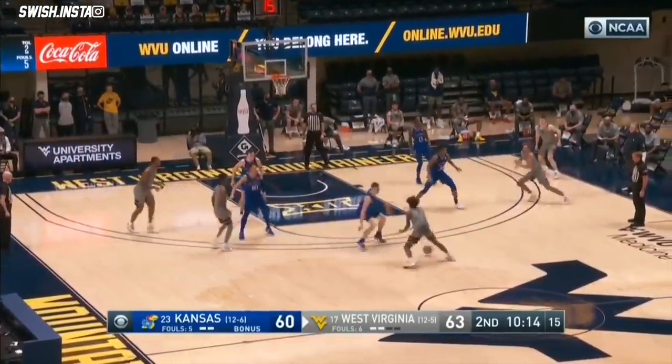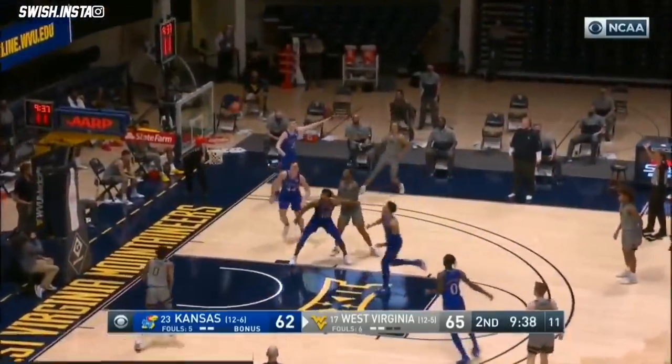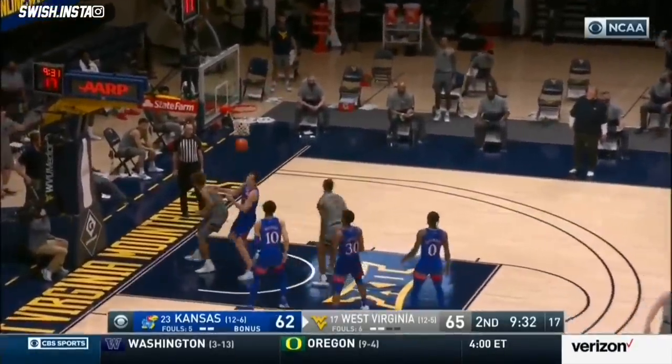Bill Raftery, our producer Mark Wolfe, Bob Fishman our director. What a pass — new heights so far this season. Matthews on a three, won't go. Offensive rebound. Here comes Andrew Johnson.